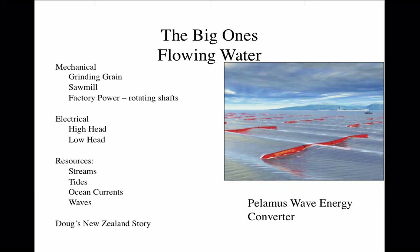We can run the world on just those sources of energy. We can use the energy in flowing water for grinding grain, for sawing lumber, for factory power, even without converting it to electricity. We can use it for electricity from high head, meaning the water falls a very long distance — thousands of feet sometimes — or low head, where the water only falls maybe five or ten feet.